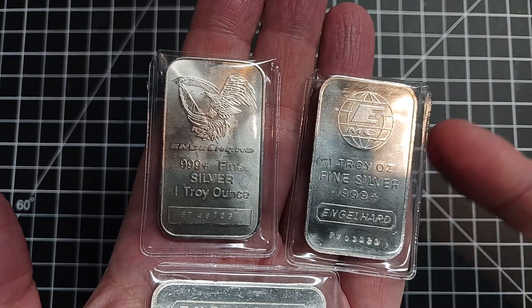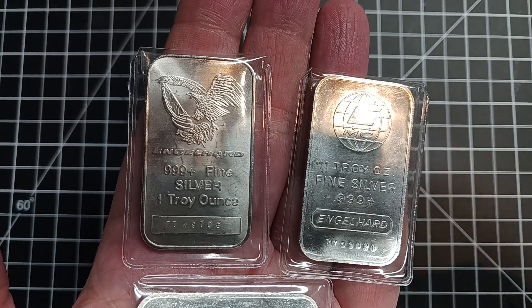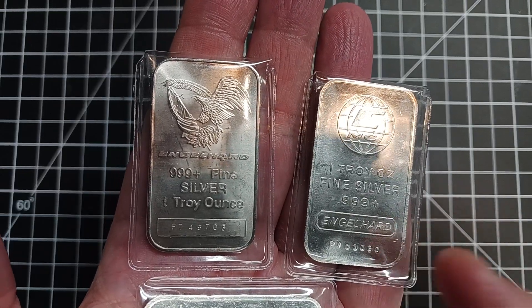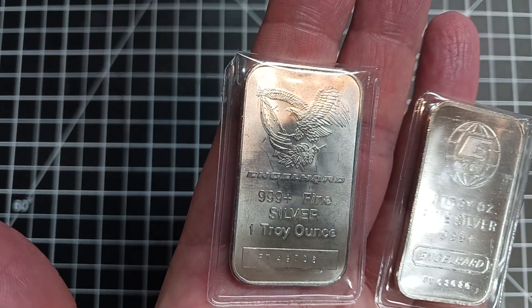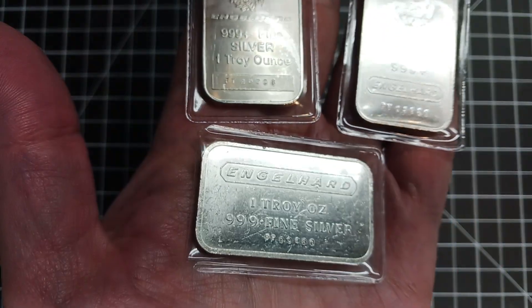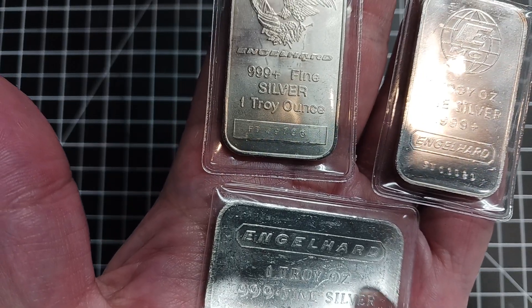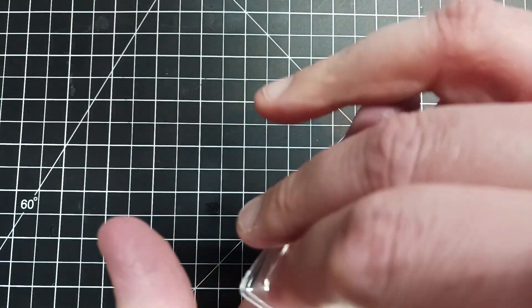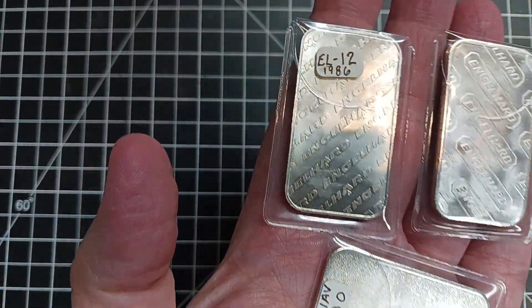I don't have a lot of them, but the ones I do have are all different. I'd say this is the most common one I've seen — it just says 'Engelhard' and 'one troy ounce silver 999' with 'Engelhard' again at the bottom and a serial number. This is actually the first one I've had with the eagle on the front — again 999 fine silver. Then there's the horizontal one; I've had some of these in the past but you don't see them as much.